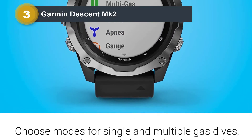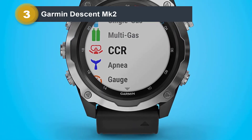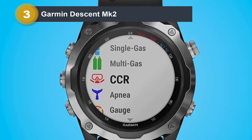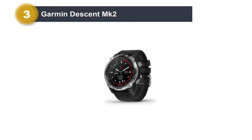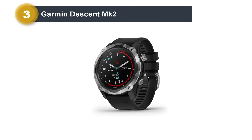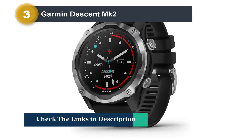Backcountry skiing, sailing, skydiving, and kayaking are some of the crazy amount of activities this machine is designed to track. Expectations were high after the success of the original Descent MK1, which seemed to come pretty close to hitting the sweet spot between a dive computer and an everyday smartwatch. The upgraded functionality of the MK2i, both as a dive computer and multi-sport smartwatch, overcame our initial skepticism.